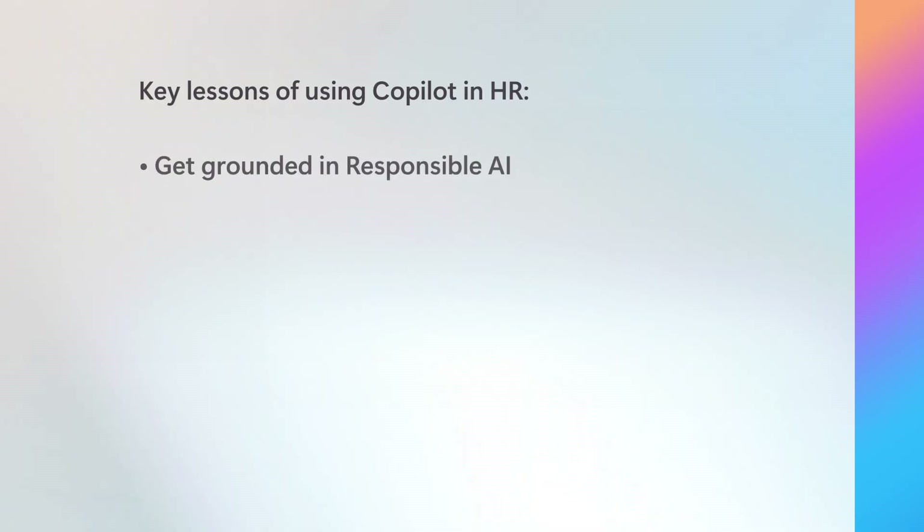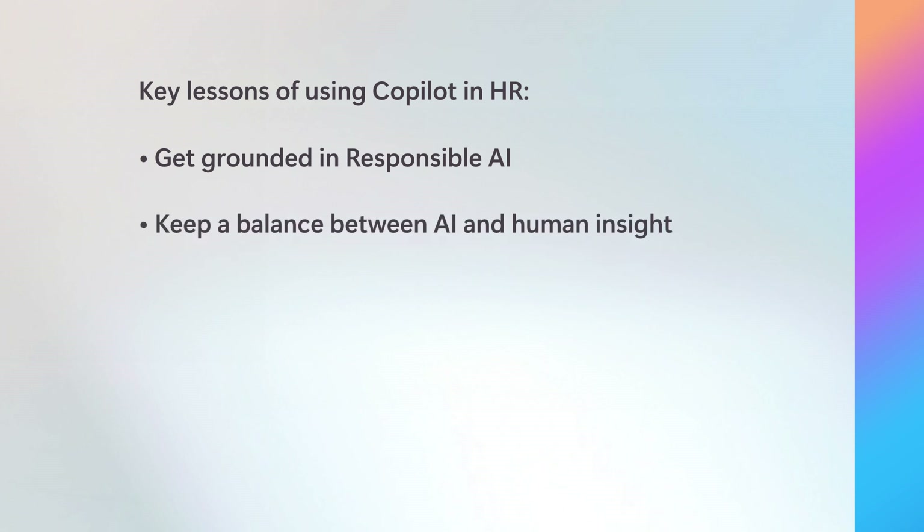That's so awesome to hear. What have you learned going through all of this that you think is important to share with other HR teams who are looking to also reimagine their processes? First, we're really grounded in responsible AI, making sure we're always considering what responsible use of technology is in different scenarios. I've learned that this is a key starting point for any conversation. Another critical thing we're learning is to keep a balance between AI and human insight. We've seen great value from self-service interactions with our Ask HR system, but we still ensure employees have easy access to HR professionals when they are dealing with complex situations that don't have easy answers.